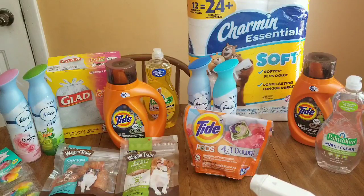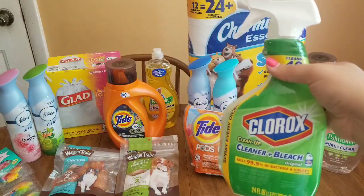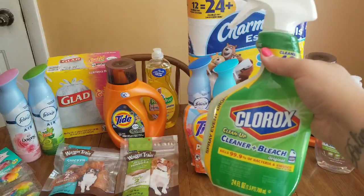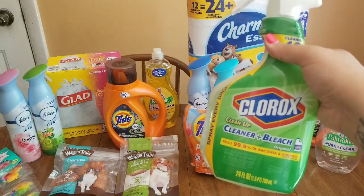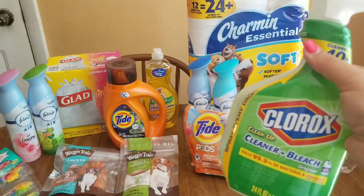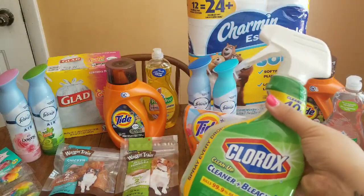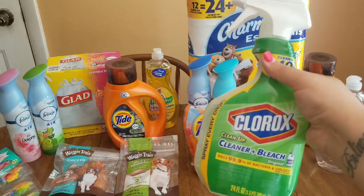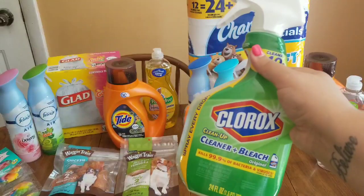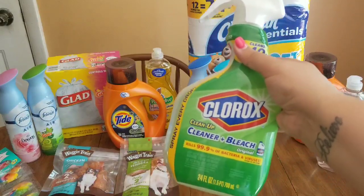I also grabbed the 24-ounce Clorox Clean-Up spray with bleach, priced at $3.25 at my store. I've gotten the green one before and the 50-cent digital has come off it — it just usually doesn't come off for the blue one. This time I chose the spray because I knew it works for the green one. However, the 50-cent digital did not come off. I haven't checked my account yet — I'll pin a comment letting you guys know if the digital just isn't coming off anymore or if it expired.